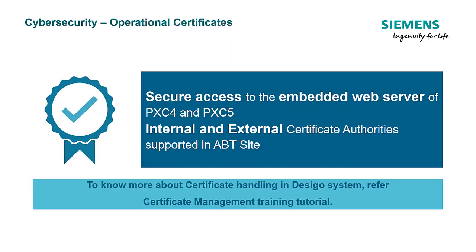With reference to the Dezigo system, operational certificates are defined as the digital certificates that enable HTTPS communication from web clients to the web servers embedded in Dezigo PXC4 and PXC5. The workflow to configure these certificates and maintain them is carried through ABT Site. To know more details, please refer to the mentioned tutorial here.